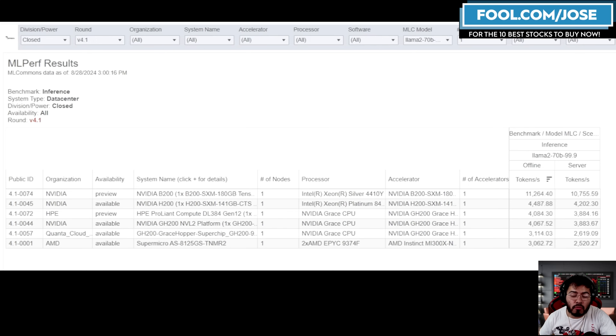Looking at only single-accelerator systems, NVIDIA is far the leader with the B200, and the H200 is significantly better than AMD's MI300.